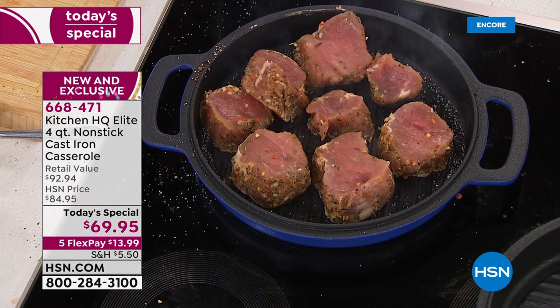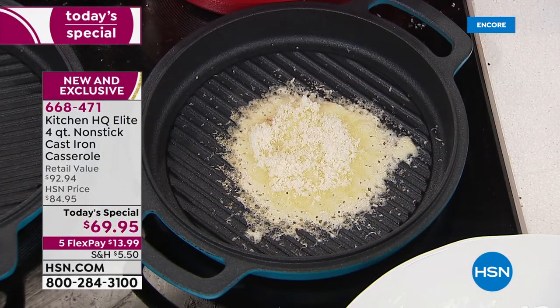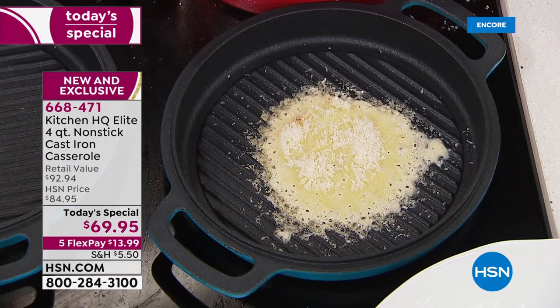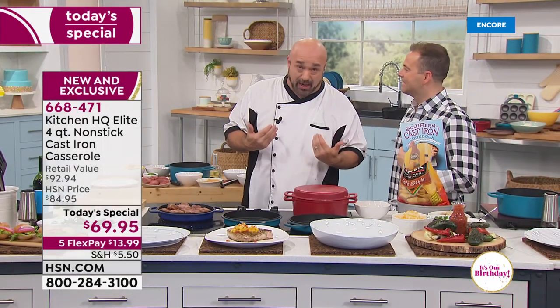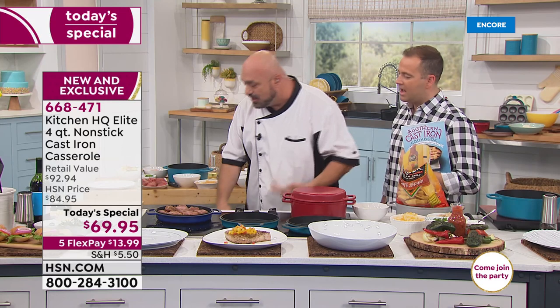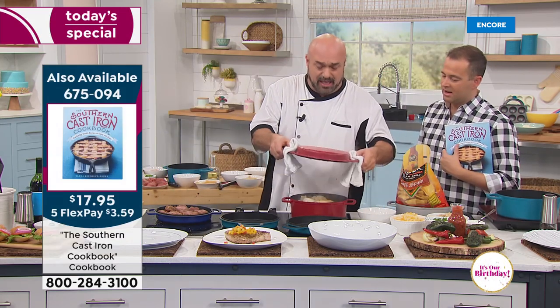What ends up happening with cast iron, even if you season the bejeebas out of it, you still have to be very careful and create what's called a release point. That's the window between 'it's not done' and when it'll actually come off. That's what you need to learn with other types of cookware. With this, you get the taste, flavor, and dimension of cast iron — like that four-star restaurant steak — without all the extra cleanup.